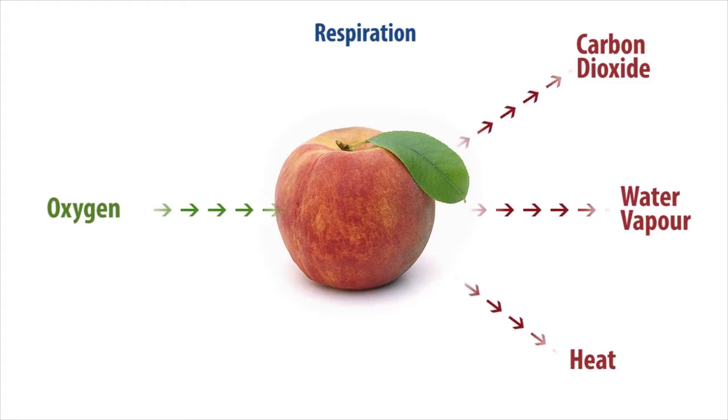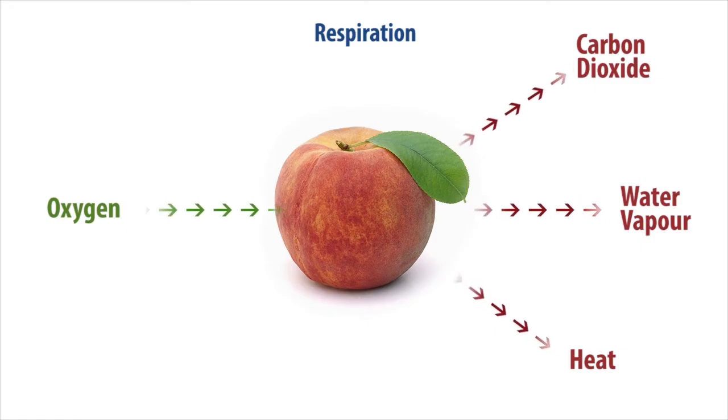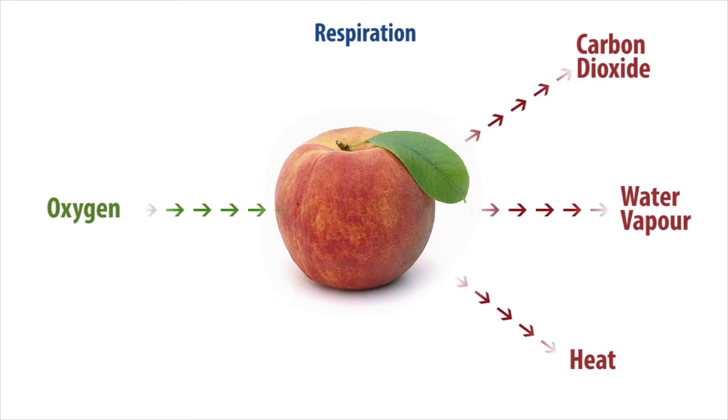Thus, the produce is held in a state of suspended animation. Each type of fruit or vegetable requires a specific amount of oxygen and carbon dioxide that will keep it in suspension.